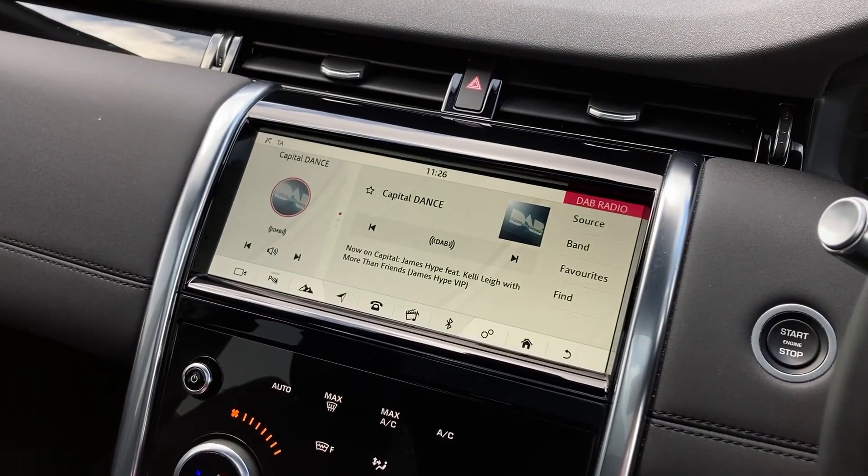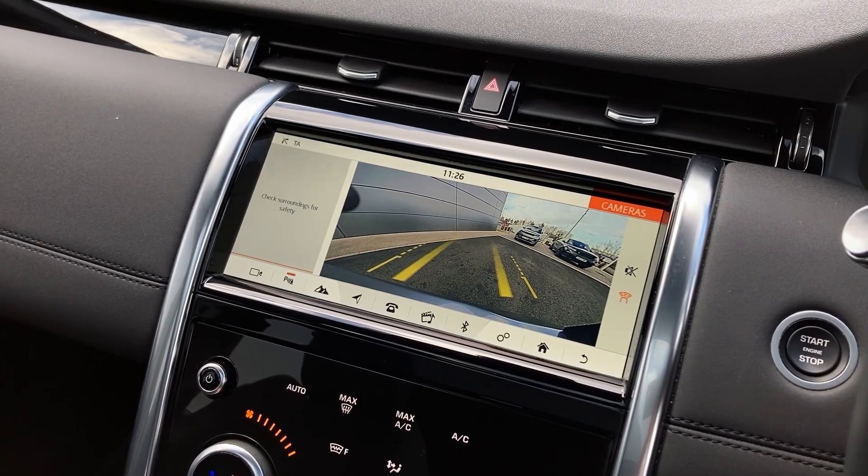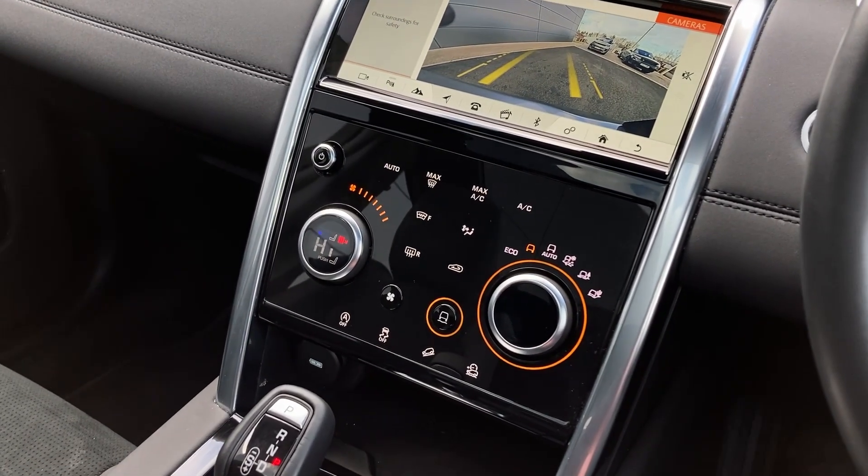On the touch display we can see the DAB radio and the rear camera display. We have two zone climate control with three in response too.